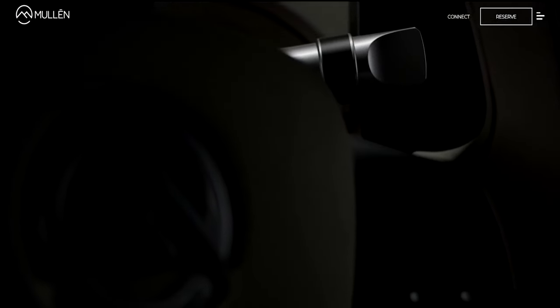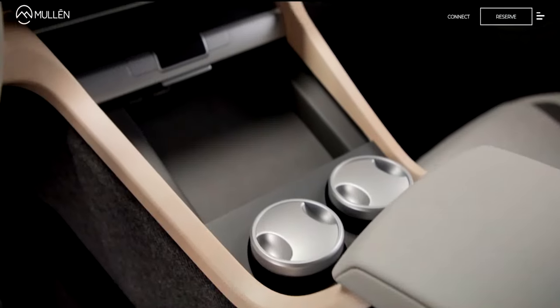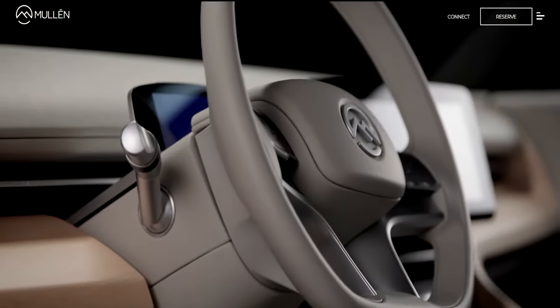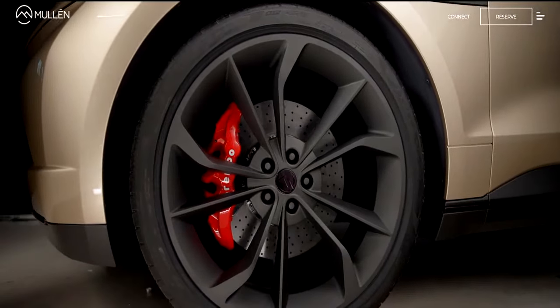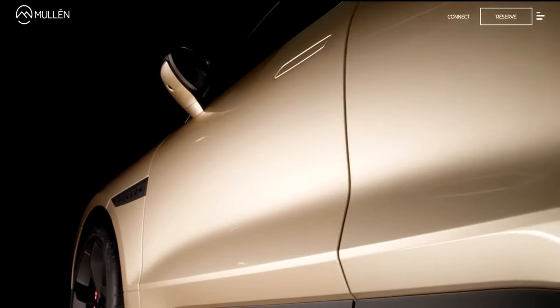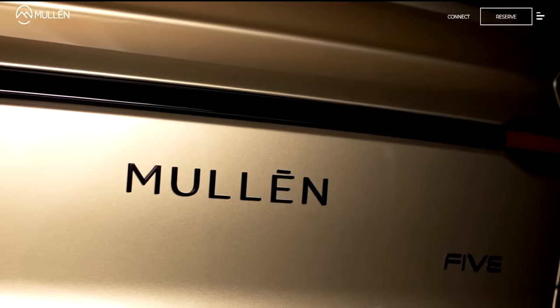I can't be all over the place and own every stock on the market. Even if that means I'll miss out on a stock that goes up, that's fine with me. Moulin Automotive is a California-based electric vehicle company founded in 2014. Right now it is trading at exactly $3 per share — definitely one of the cheapest electric vehicle stocks you can buy on the market.